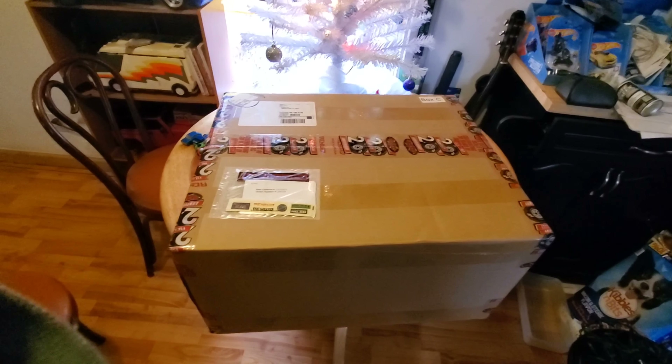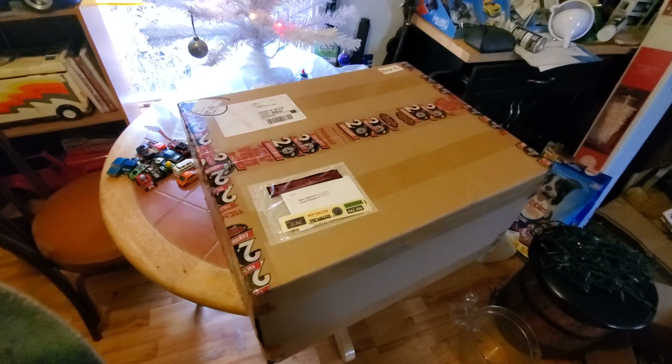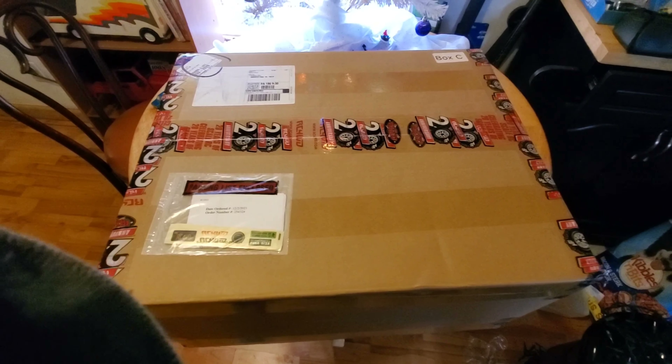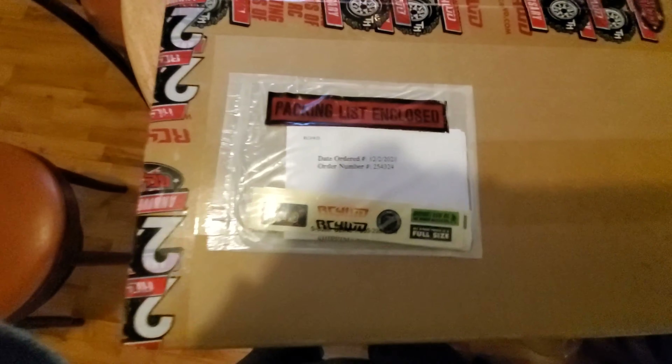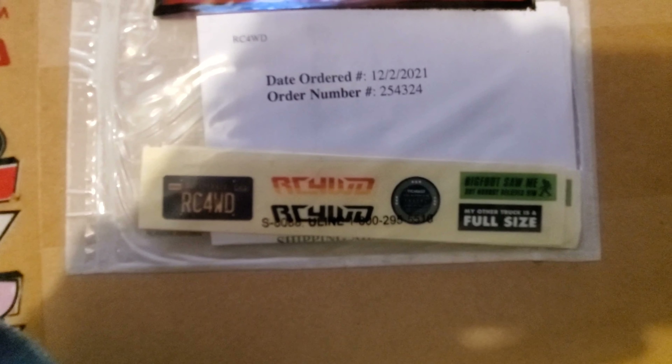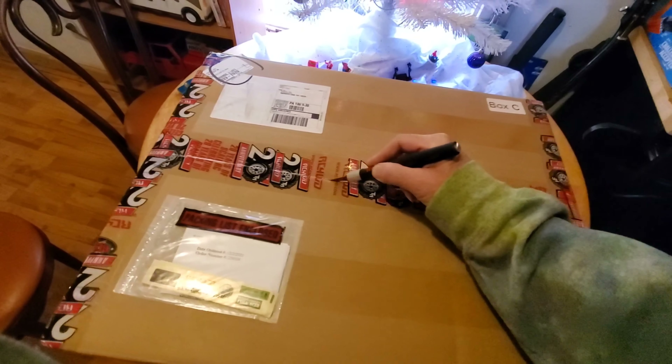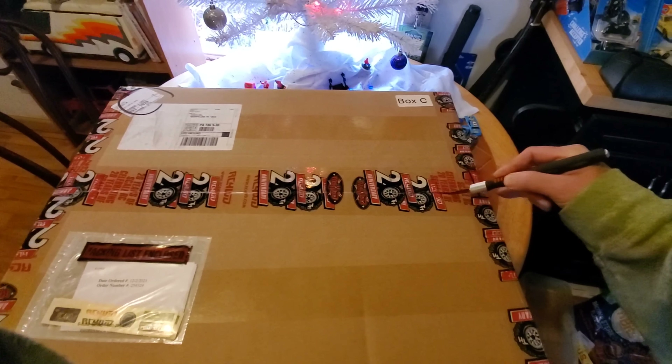Alright guys, I've been wanting to do this for a long time but I've been scared because I've seen horror stories. This is the RC 4-wheel drive mystery box. We got box number C24 out of 227. I don't know, see if we get lucky here. I'm scared. We got some cool stickers on the box. Let's open this now. This is the $400 box.